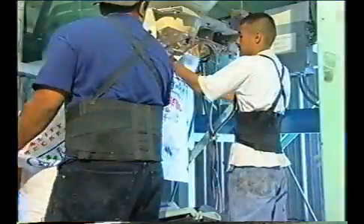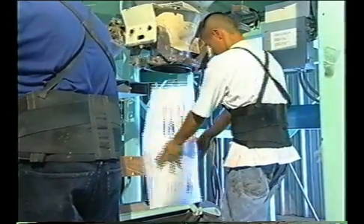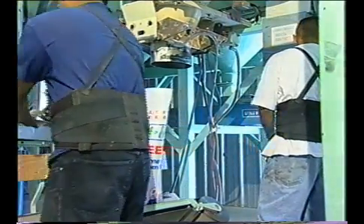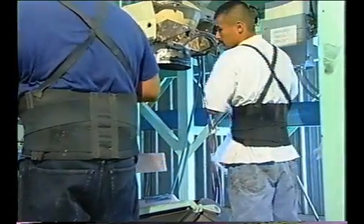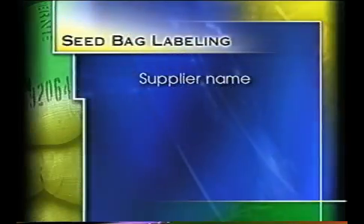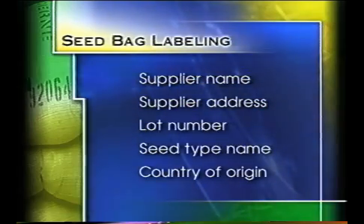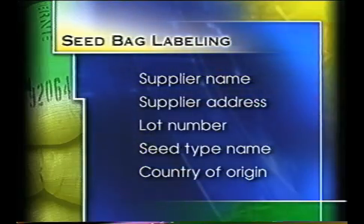Producing a safer product starts with using good, quality, clean, intact seed. Sprouters should purchase seed only from reputable suppliers. They should have good communication with their suppliers and know as much as possible about where and how their seed was produced. Seed bags usually bear a tag listing the supplier name, supplier address, lot number, seed type name, and country of origin. Sprouters should retain these to facilitate traceback in the event of a problem.